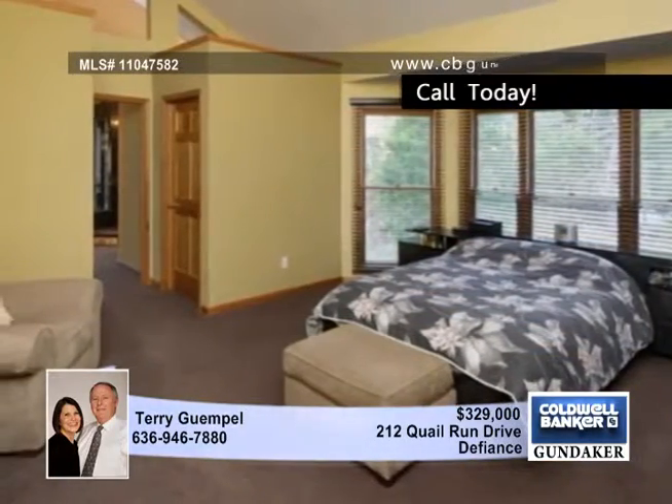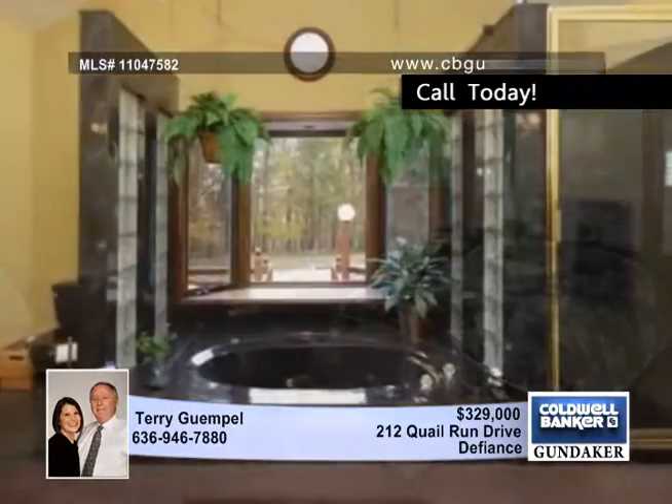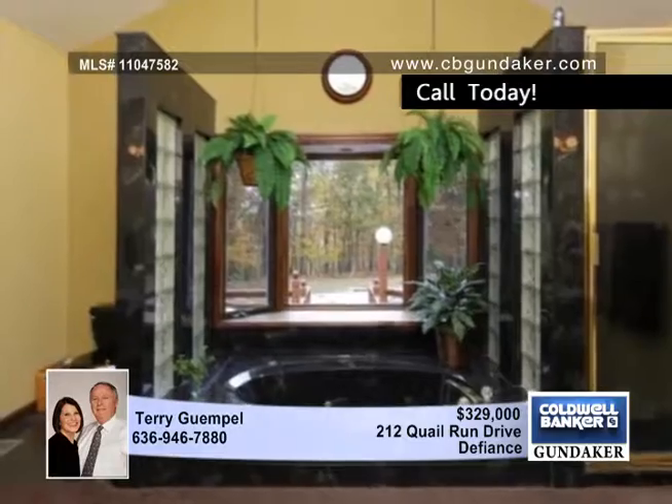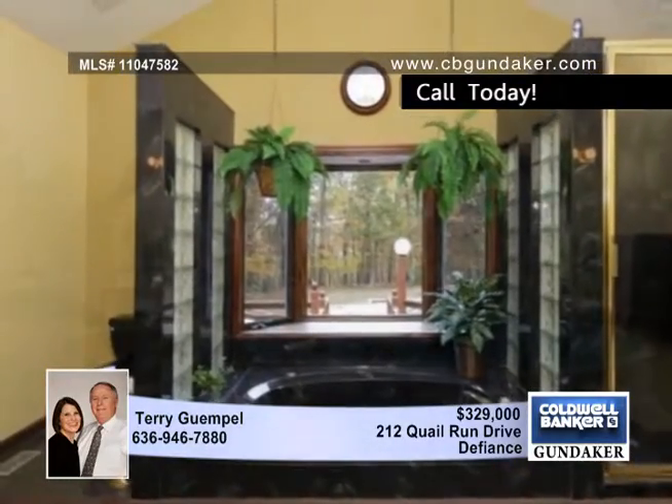The spacious master serves up a plush-designed master bath. The walkout partially finished lower level includes an office and a family area that's set up with carpet and a wood-burning stove.